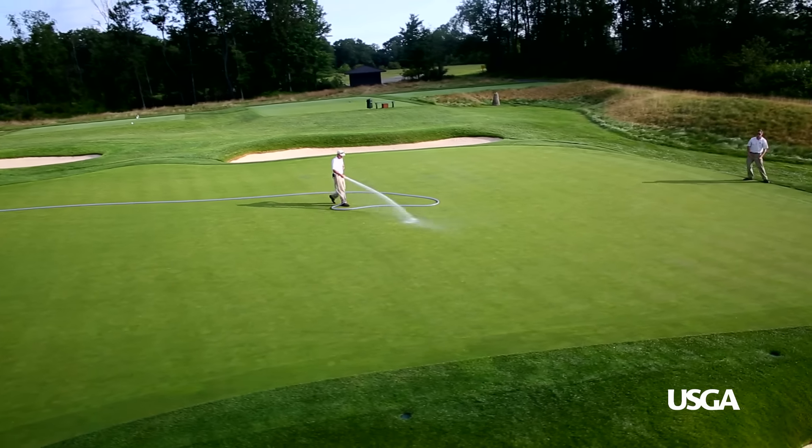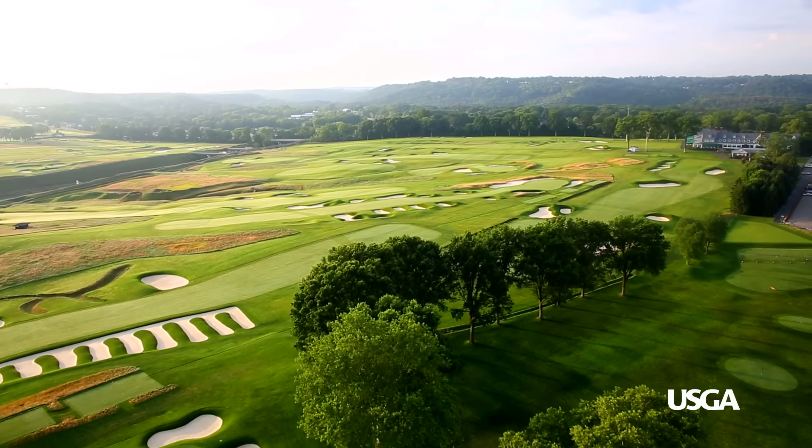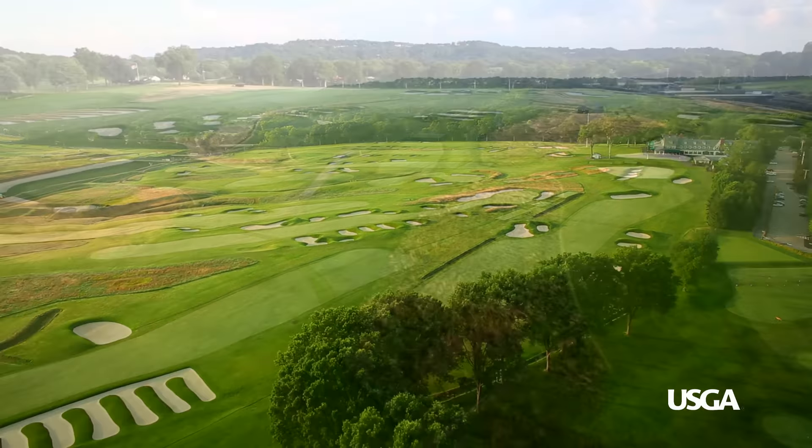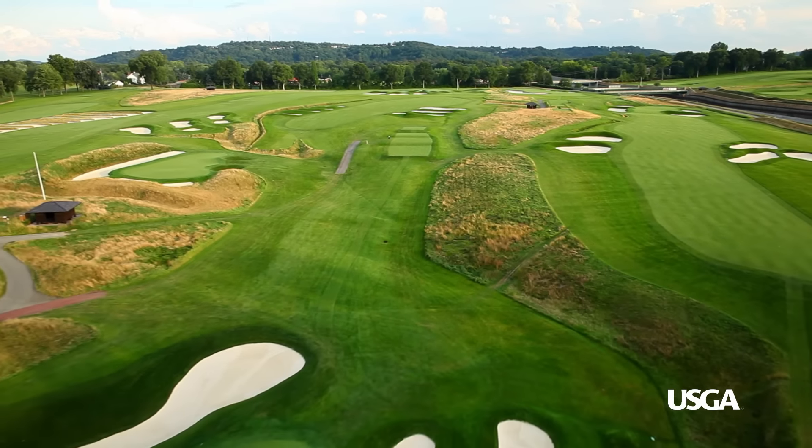Where do you feel the course conditions are right now for Oakmont? I think we're exactly where we want to be. We've had great weather, really had a great winter, a great spring, and so far this week we've had really good weather to prepare the golf course. We just hope that continues, but it's pretty close to being ready to go right now. We'll look forward to seeing how the championship plays out on a great test of conditions here at Oakmont.